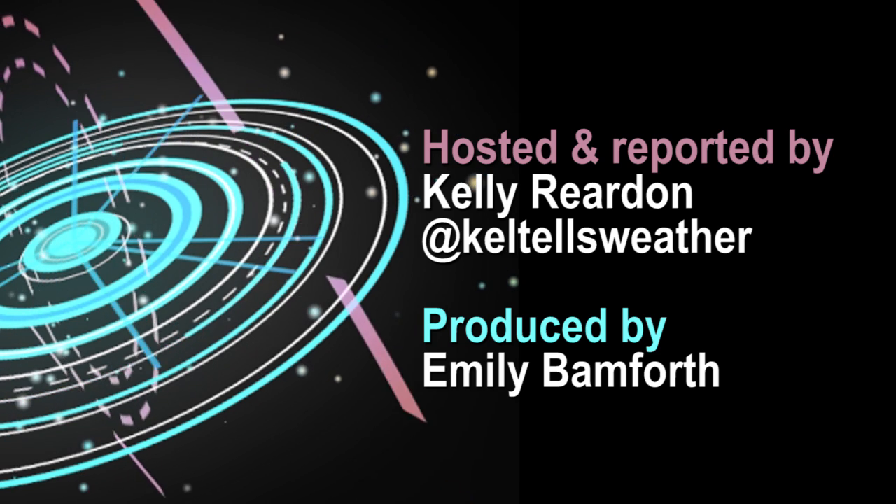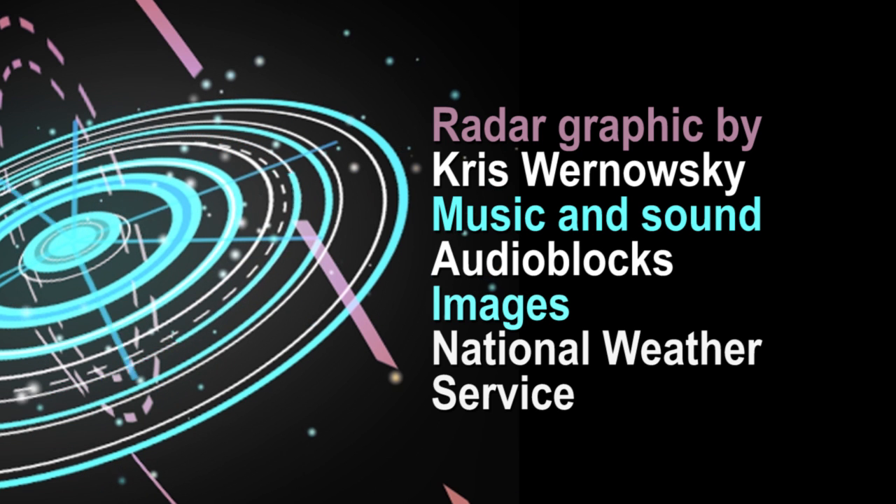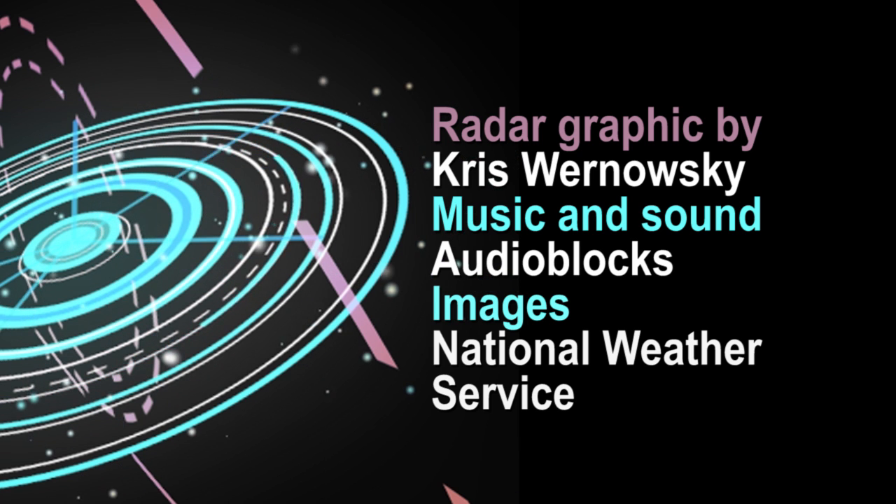If you have any questions on Doppler radars, don't hesitate to comment below. Look out for my on-the-radar videos every Tuesday, and don't forget to follow me on Facebook and Twitter.